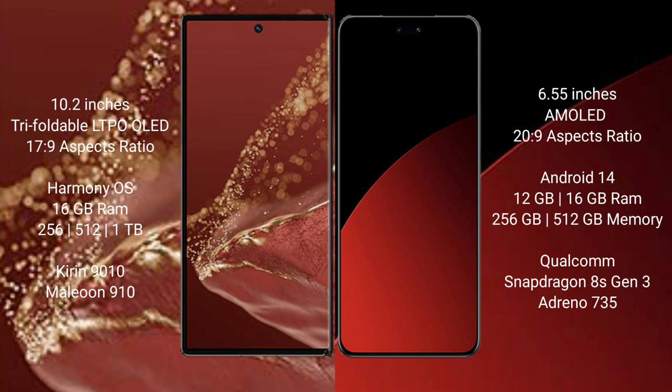GPU: Adreno 910. Xiaomi XAV4 Pro offers 8 to 12GB or 16GB RAM, 256GB and 512GB internal storage options, with a Qualcomm Snapdragon 8 Gen 3 processor and Adreno 735 GPU.